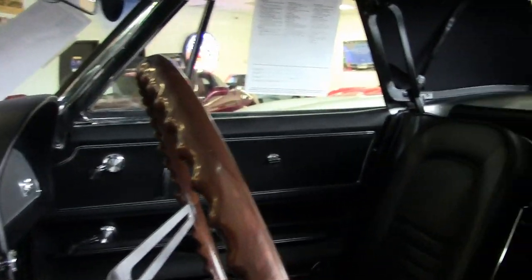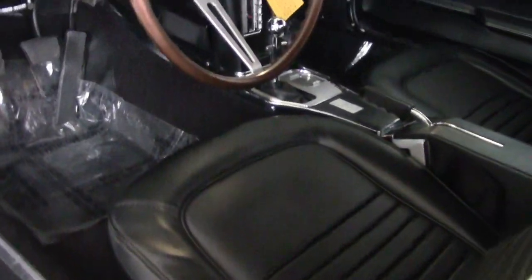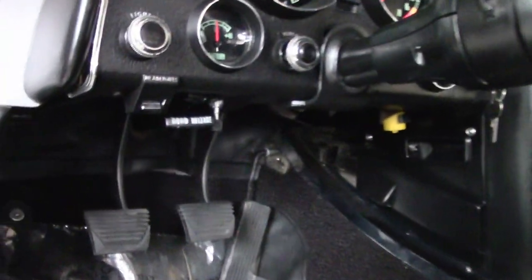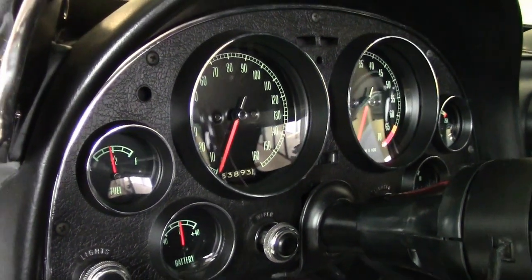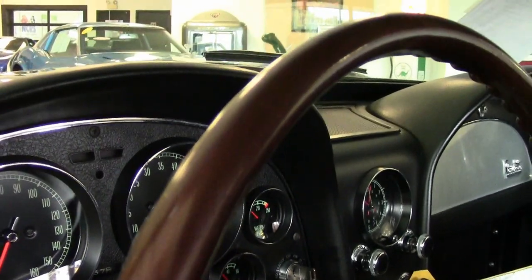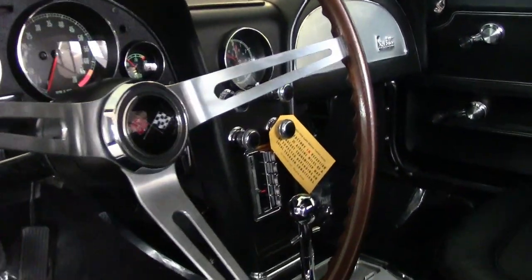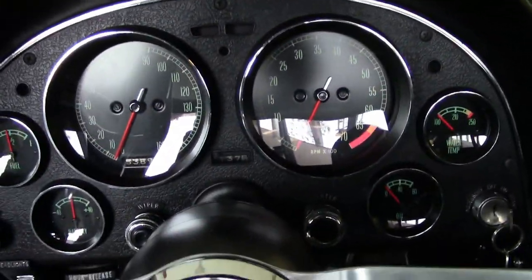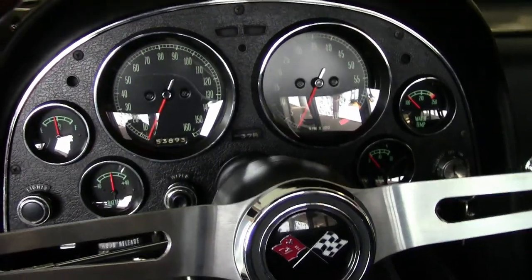This car is in outstanding condition outside, inside, and underneath. No expense was spared on this car's extremely correct nut and bolt restoration, and it is absolutely a stunning car with a beautiful shine. Everything about this car is in place and exactly as it should be. Even the glass shows correct date codes, and the chrome bumpers are beautiful — this is just an exceptional car.